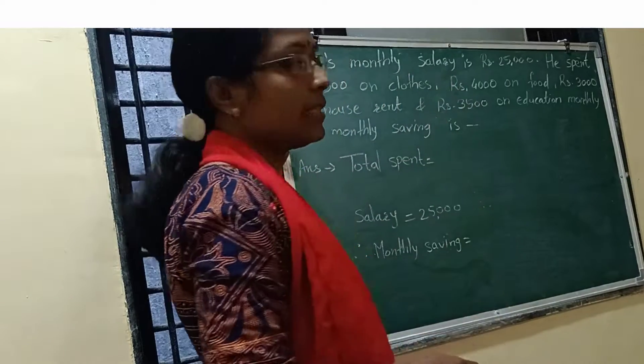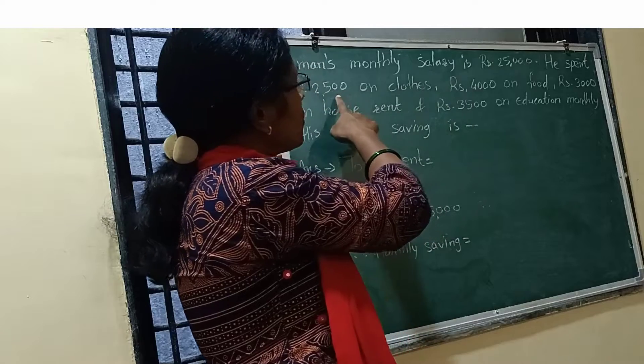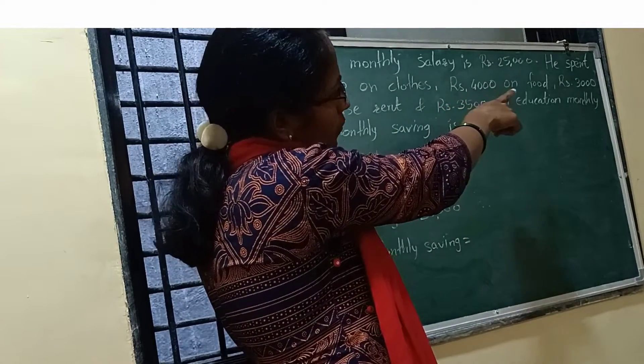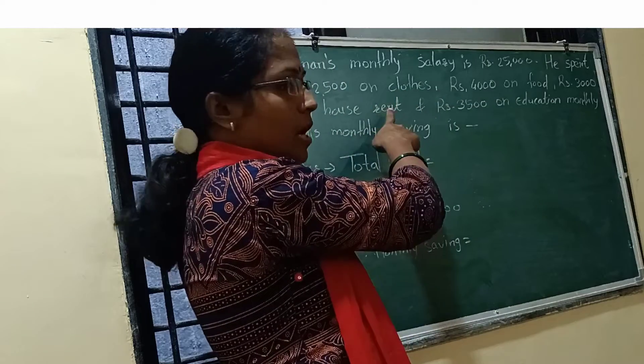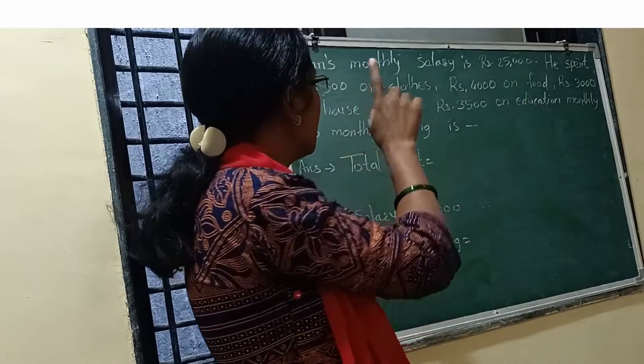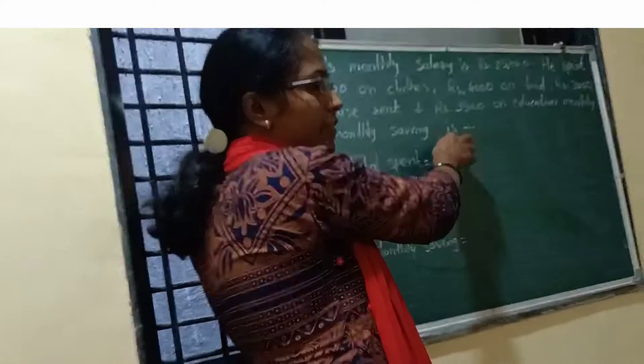A man's monthly salary is ₹25,000. He spent ₹2,500 on class, ₹4,000 on food, ₹3,000 on house rent, and ₹3,500 on education monthly. What is his monthly saving?